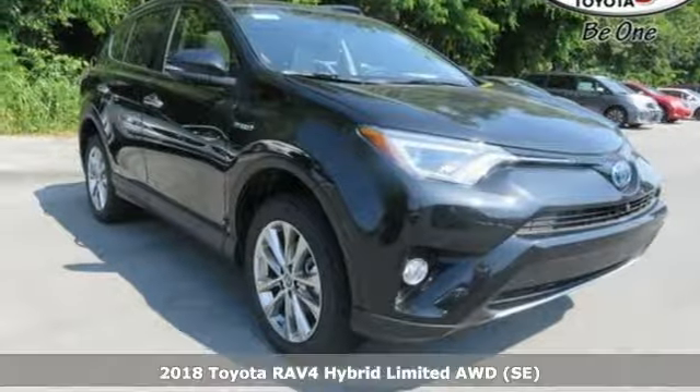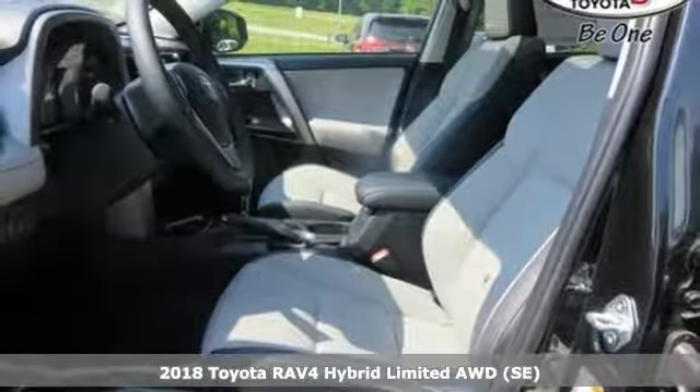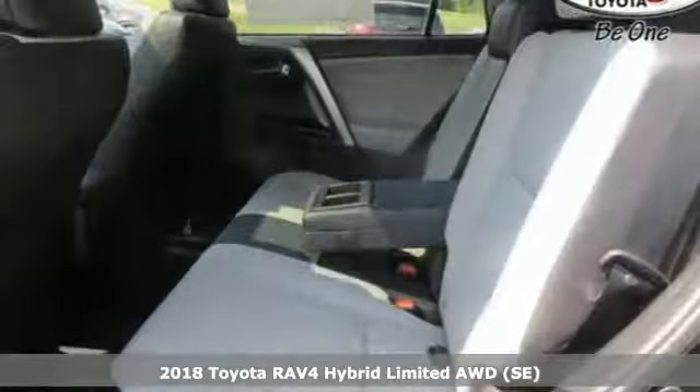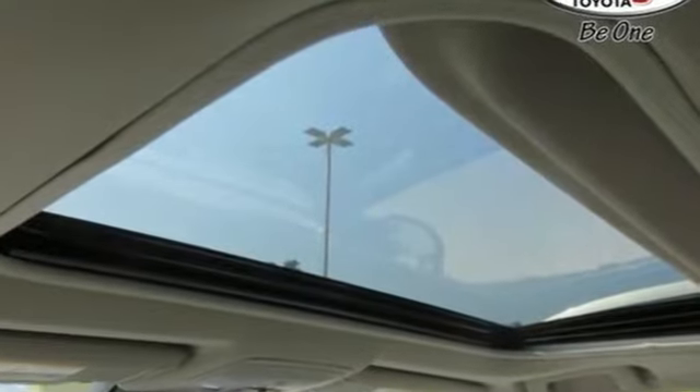Here's a 2018 Toyota RAV4 Hybrid. With its athletic build and dynamic performance, this RAV4 is everything you want it to be. With the hybrid engine and electronic on-demand all-wheel drive, it's everything you need it to be, too.